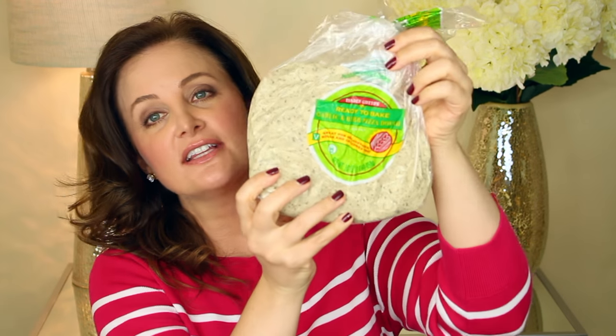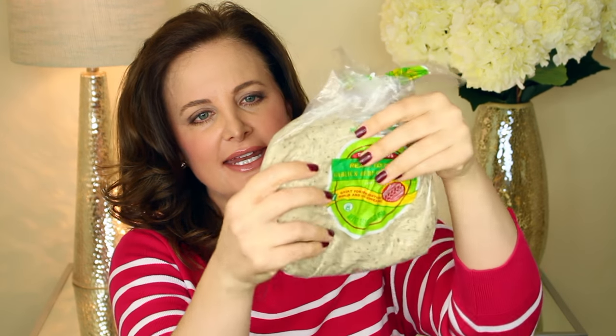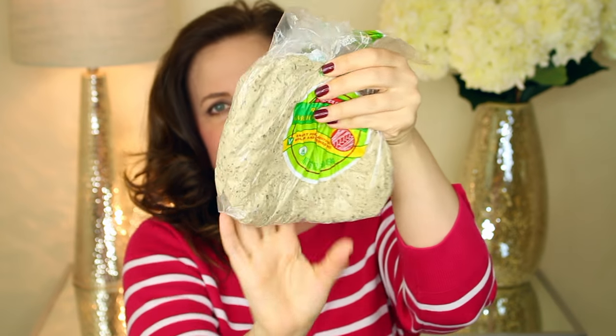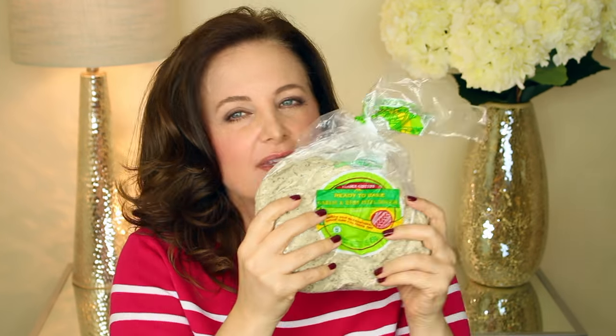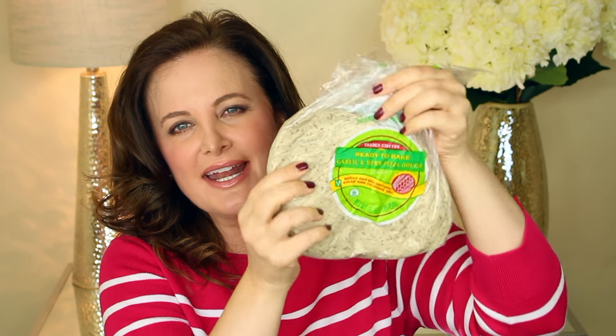I thought I'd make some pizza. Trader Joe's has some really great refrigerated ready-made pizza dough, so I decided to try this one — the garlic and herb pizza dough. It's already made, in a plastic bag, refrigerated, and all I have to do is roll it out and make the pizza. I cannot wait to try this; it smells so good — you can smell the herbs and garlic right out of the bag.